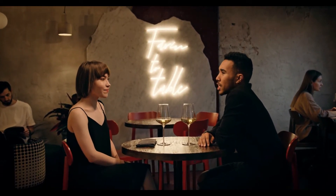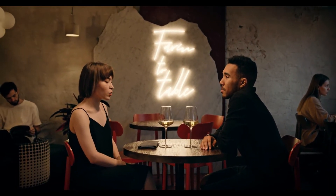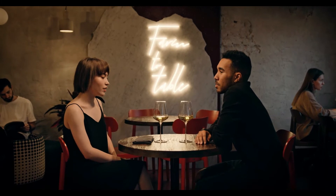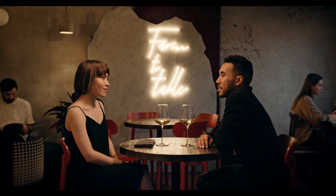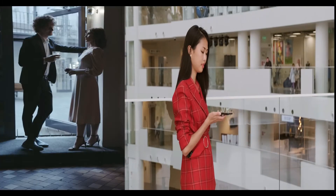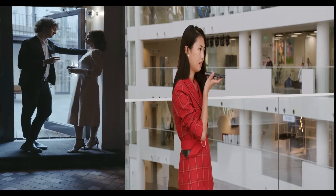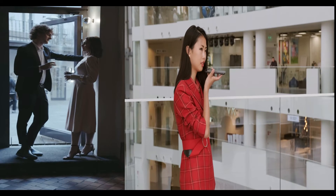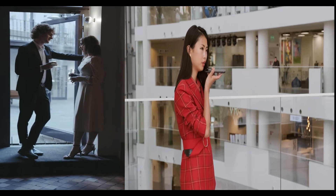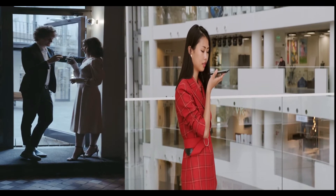Words that may seem neutral can become incendiary if spoken with a sarcastic, demeaning, or contemptuous tone of voice, causing the listener to feel hurt and disrespected. Your tone of voice can convey a wealth of information ranging from enthusiasm to disinterest to anger.